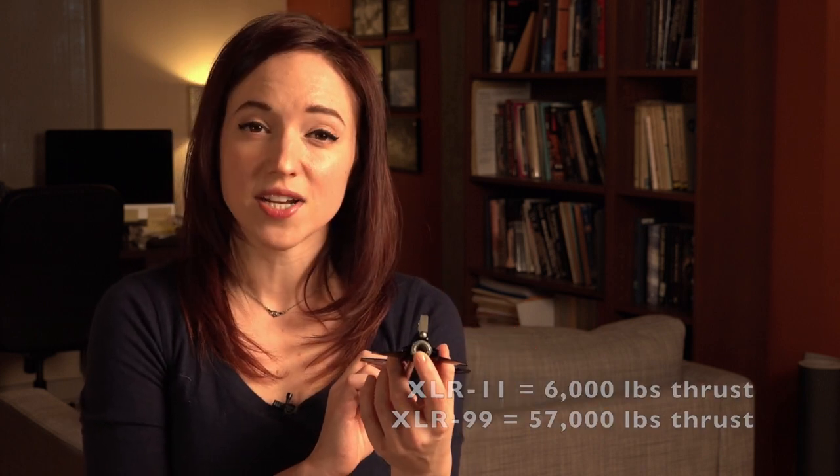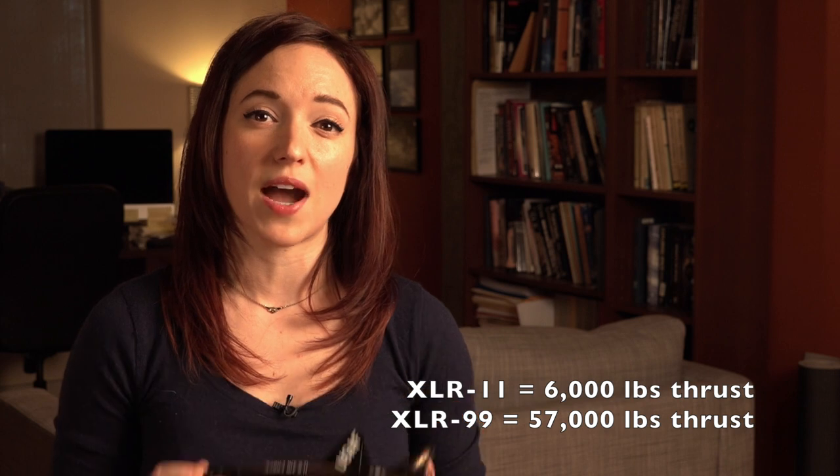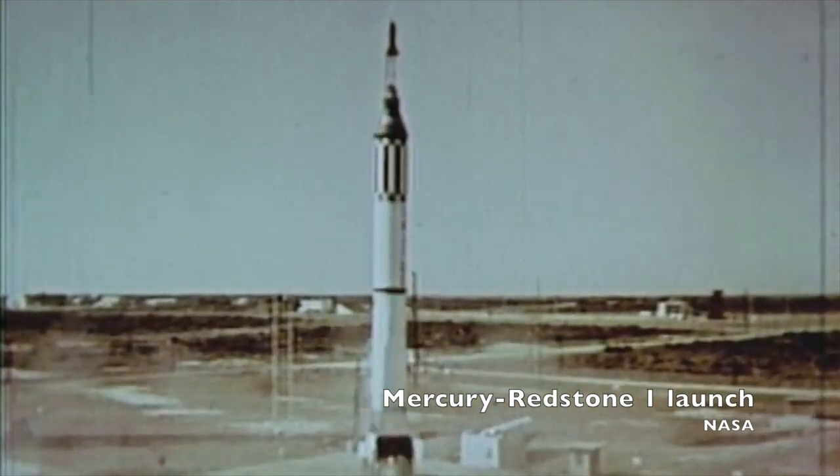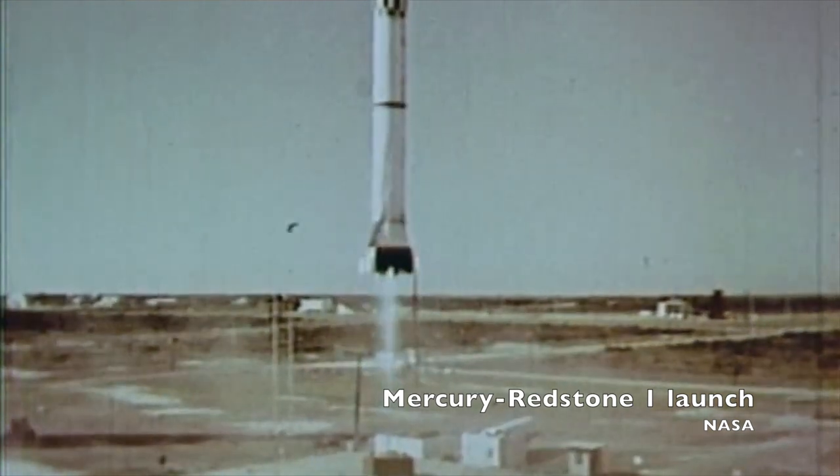The first X-15s to fly had two twin XLR-11 engines. These weren't giant engines. To take the X-15 to record-breaking speeds and altitudes, it would need one giant engine — the XLR-99 — which had significantly more thrust and power than the XLR-11s, about the thrust of a Redstone rocket — the one that launched Al Shepard and Gus Grissom on their suborbital Mercury flights. It also burned a different fuel: anhydrous ammonia and liquid oxygen, as opposed to ethyl alcohol and liquid oxygen.